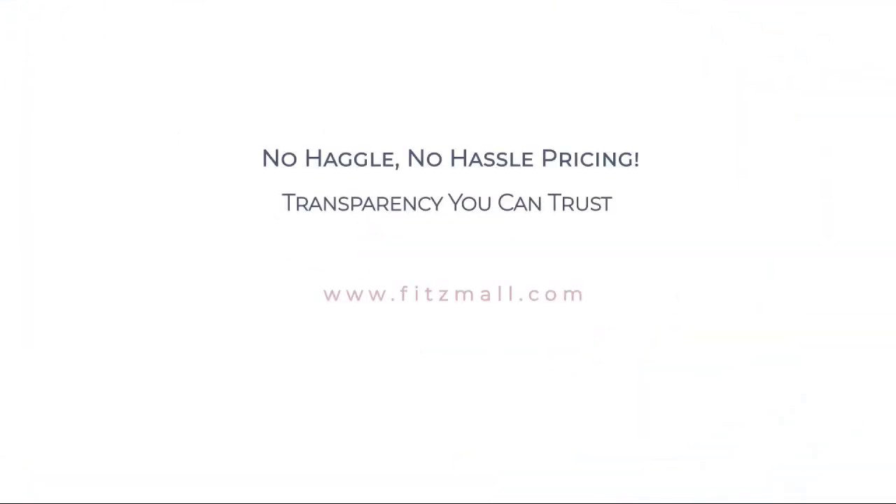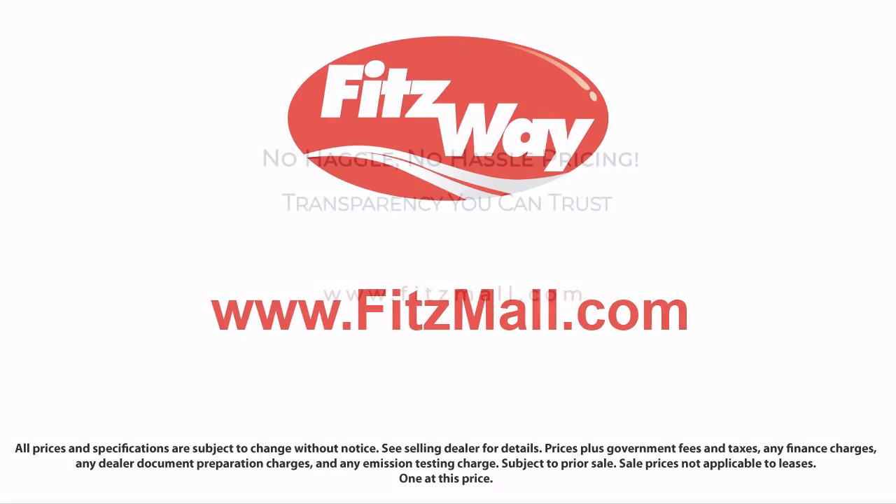Fitzgerald Auto Malls is the first and only auto dealer group in North America to have achieved the ISO certification. So you can buy with confidence knowing that you're in the best possible hands. The Fitzway puts the customer first with honesty, respect, and a total commitment to customer satisfaction.